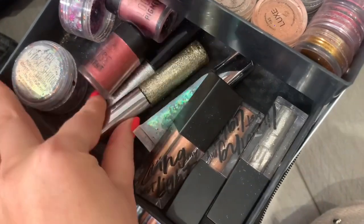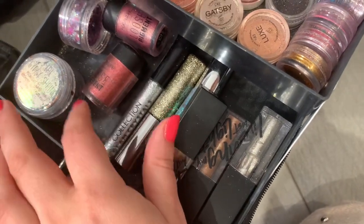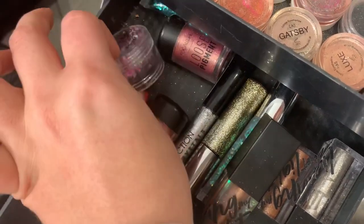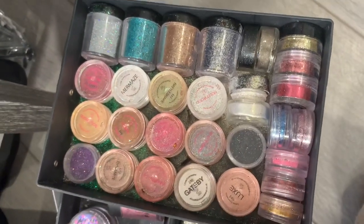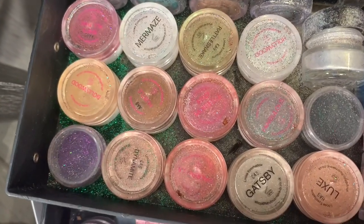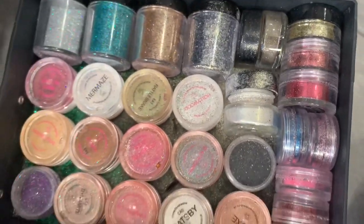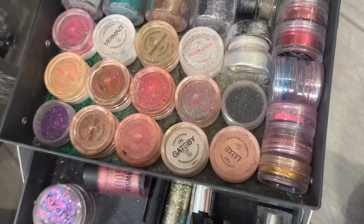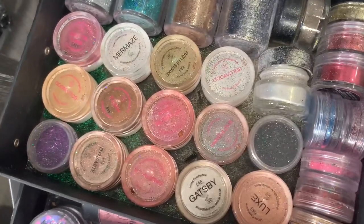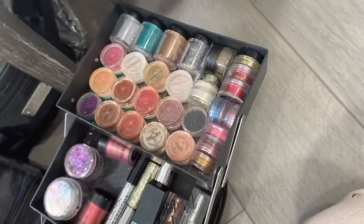We've got the Urban Decay Heavy Metals, the Collection glitter which I love, and these are the Gypsy Shrine chunky glitters — they're great for festivals. And then here are all my glitters and pigments. I have them facing up so you can see all the names. As you can see, this one's exploded so I do need to clean this — honestly, I can't even count the amount of times one of my glitters has exploded and ended up like this again. I don't know what I'm doing wrong, but it needs cleaning again.